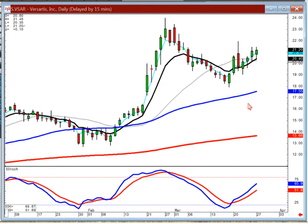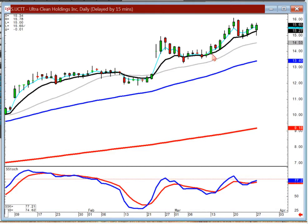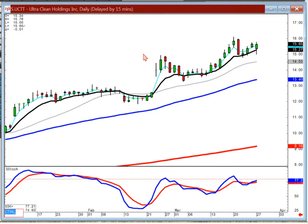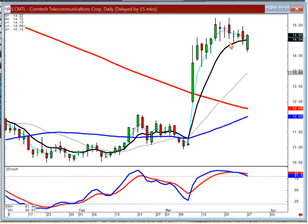VSAR — you stay long on this one. And UCTT — stay long on this one. Nice steady eddies. As you can see, with the markets moving up or down, they haven't been able to close any of these. CMTL — if it opens positive, notice what it hasn't been able to do: hasn't been able to close below the T line. If it starts trading positive, your J-hook pattern is in progress.